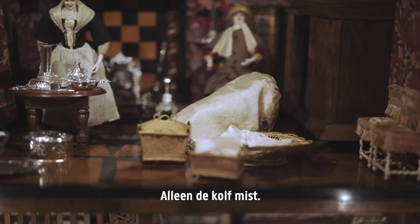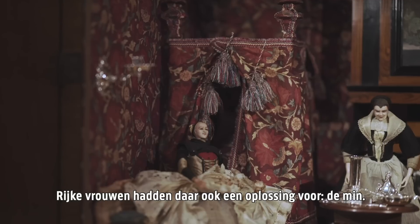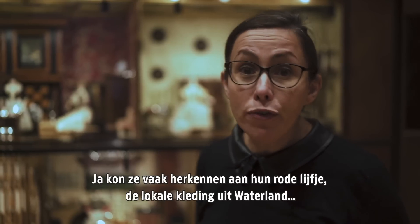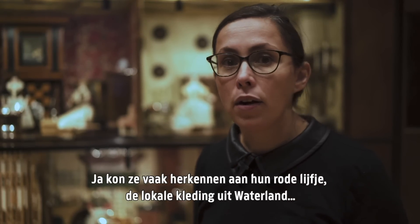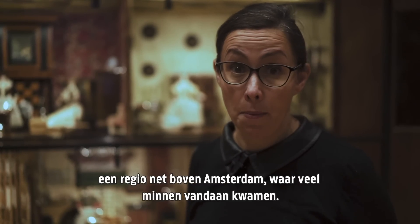Only the breast pump is missing, but wealthy ladies had a solution for that too — the wet nurse, who would breastfeed the child instead of the mother. You often recognize them from their red bodices. They wear the local attire of Waterland, a region just above Amsterdam, where a lot of wet nurses came from.